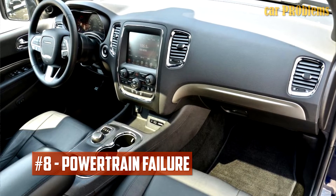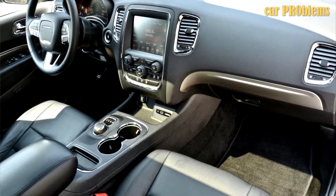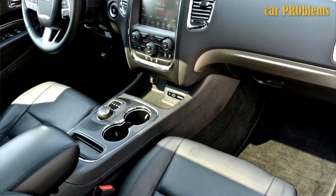Powertrain Failure: Few users have observed the transmission's inability to shift into the proper gears. For other complainants, the problems with the transmission unit relate to the car shifting from parked to neutral and rolling over.